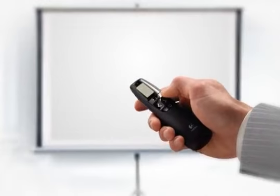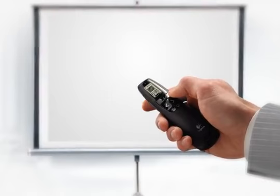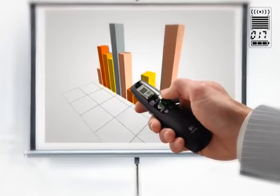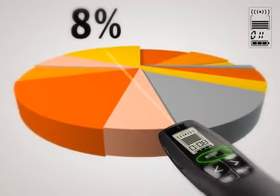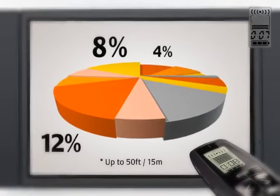The Logitech Professional Presenter R800 lets you grab your audience's attention. Intuitive controls let you navigate your presentation with confidence. The brilliant green laser is visible on any screen. You now have the freedom to present from almost anywhere in the room.